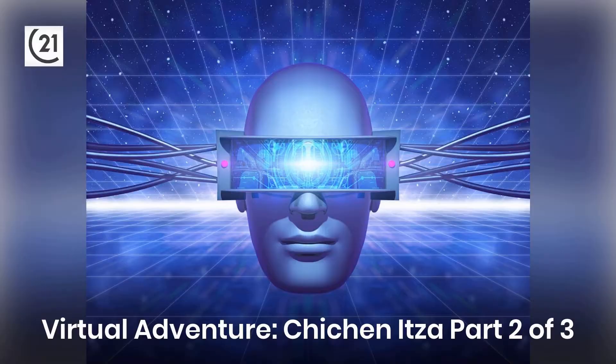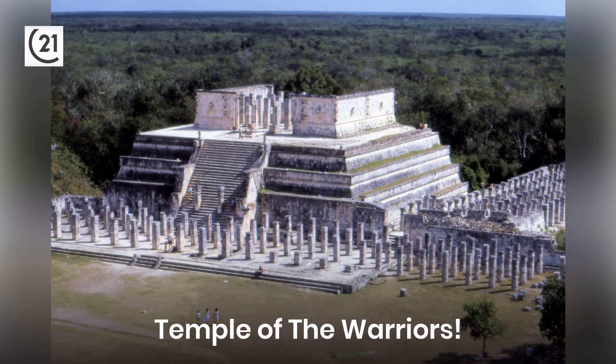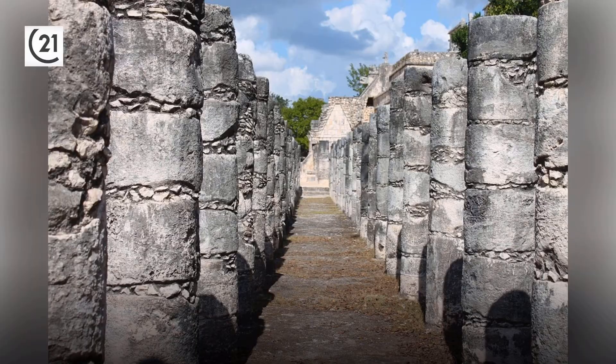As promised, let's dive into the virtual adventure of this awesome complex of structures known as Chichen Itza. Yesterday we were in front of the Temple of the Warriors, so we'll start there today.